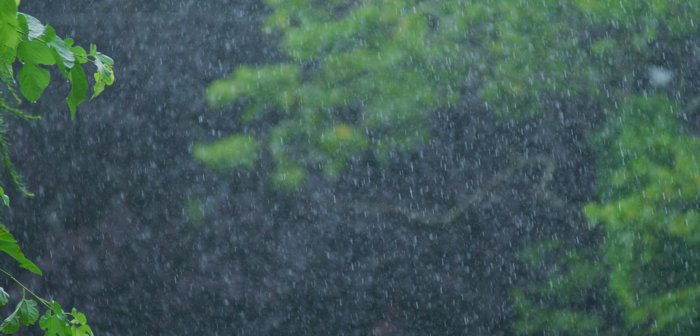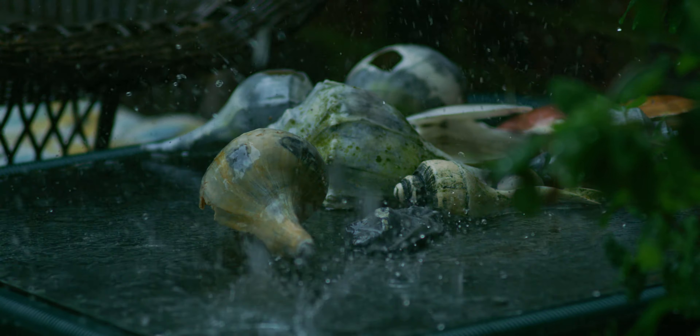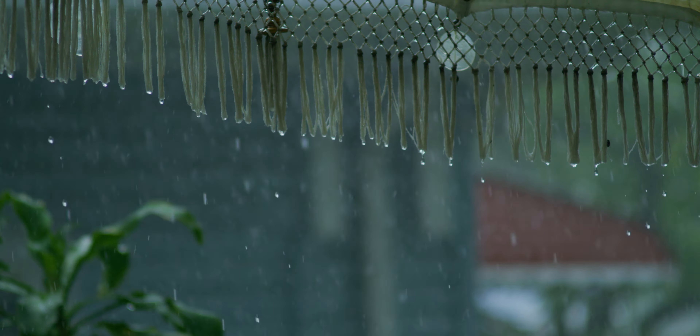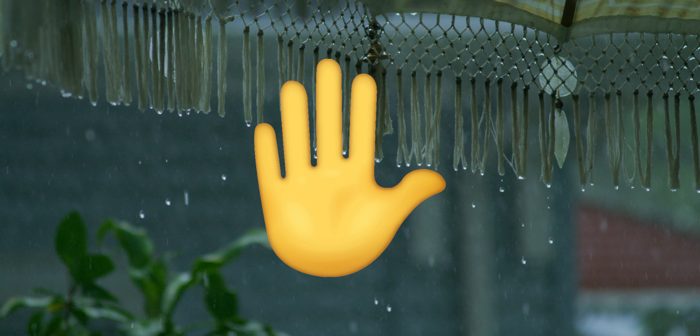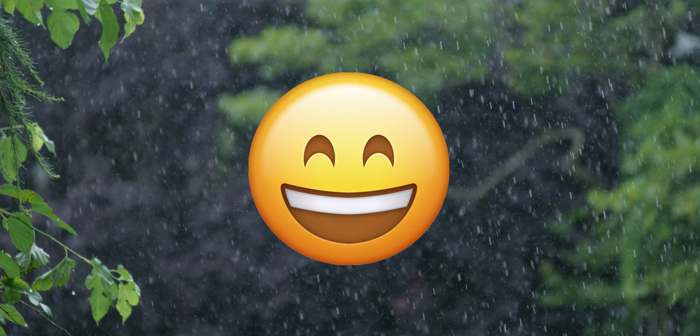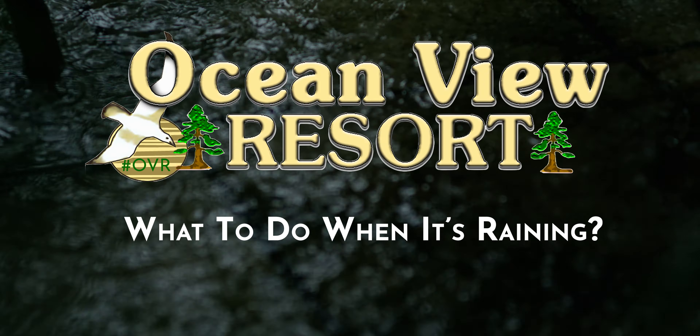You're finally on vacation at the shore, and it's raining. But wait — you're going to save this rainy day and keep your vacation going. Ocean View Resorts: what to do when it's raining.